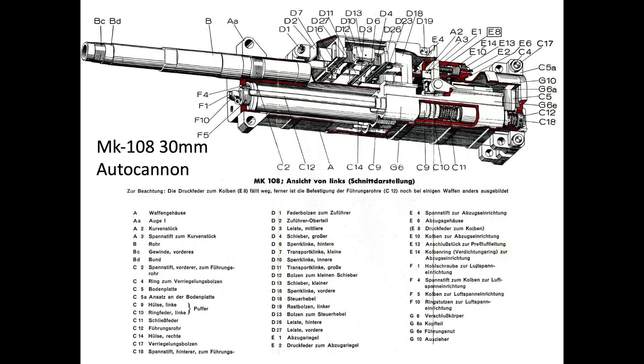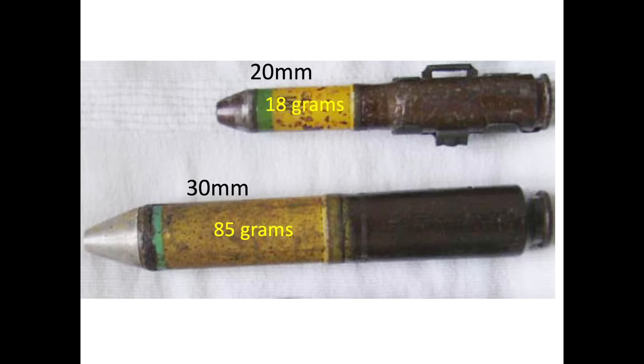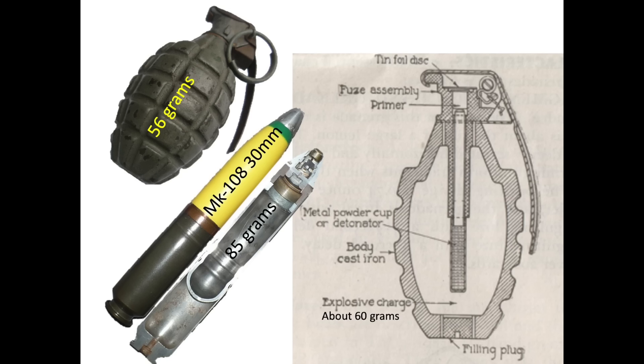The 30mm mine round projectile is much larger, filled with 85 grams of explosive fill — 4.7 times the explosive fill of the 20mm projectile. The size differences of the 20mm and 30mm cartridges are shown in this image. The 30mm fuse acts identically to the 20mm fuse. The German 30mm mine round explosive fill is 1.5 times the explosive fill of a WWII pineapple-style hand grenade.